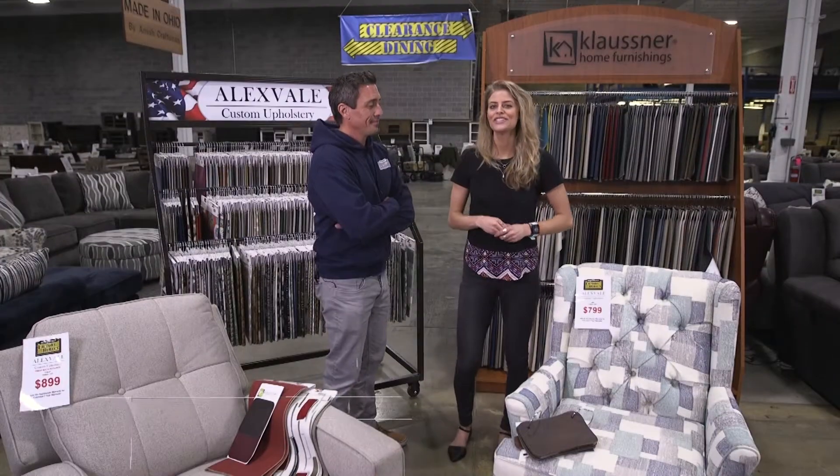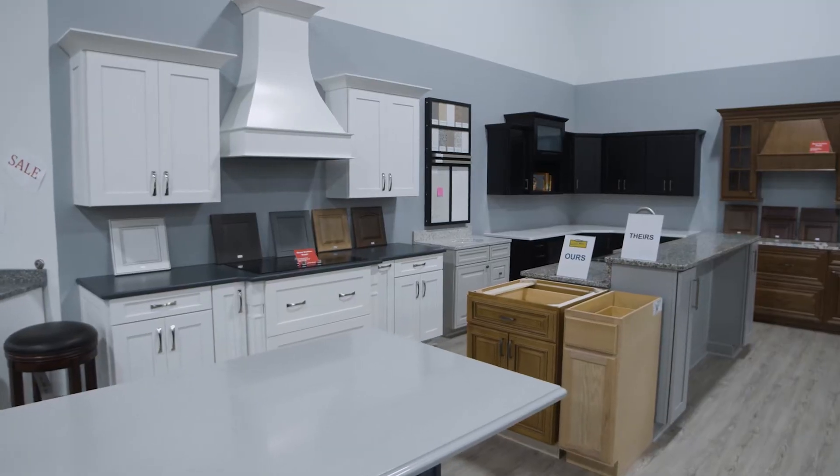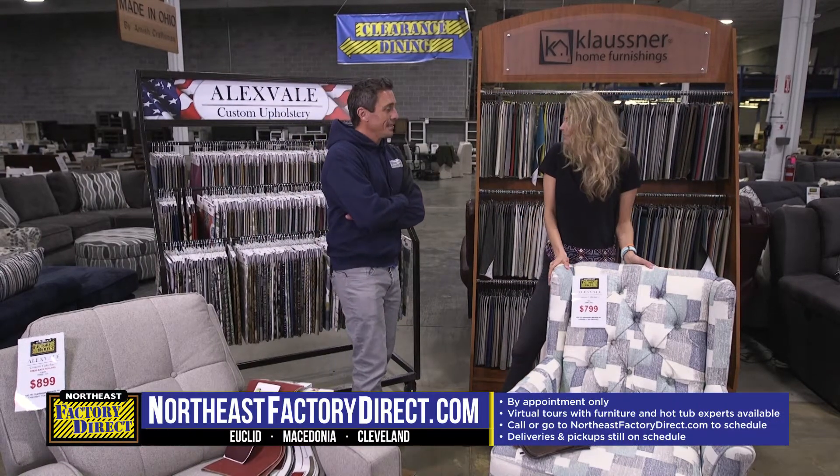We're here at Northeast Factory Direct in Euclid, joined by the owner Alex. A lot of people know about the wonderful prices offered on furniture, hot tubs, cabinets, and all those great things by the truckload — but maybe some people don't know about all the great options here with custom furniture.